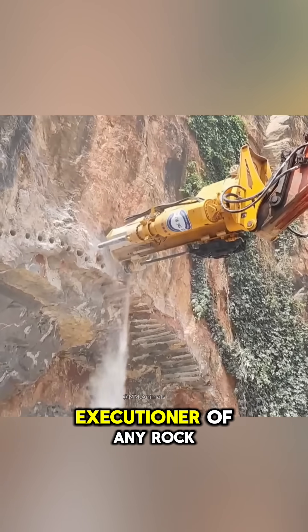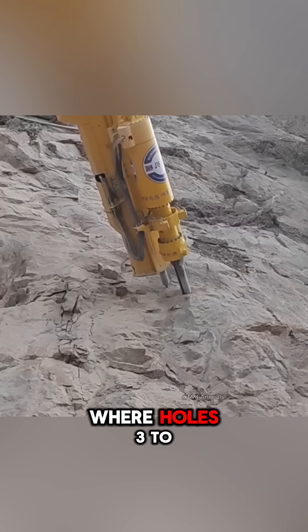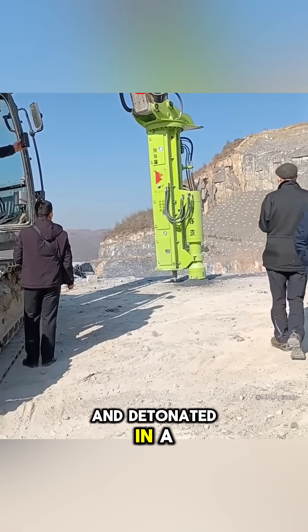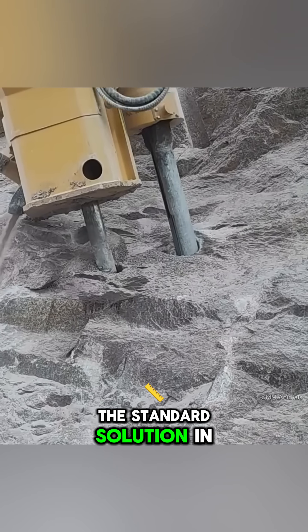And finally, the ultimate executioner of any rock: drilling and blasting, where holes 3 to 20 meters deep are drilled, filled with explosives, and detonated in a controlled manner to fragment massive blocks. The standard solution in large-scale mining and rock excavation.